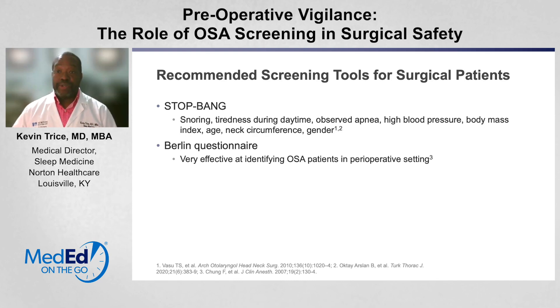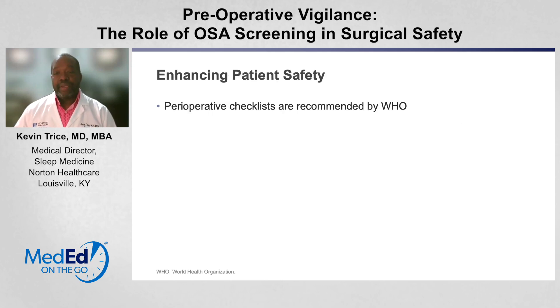These complications may have nothing to do with your surgery, but just having sleep apnea can be a significant risk factor for problems, increased hospital stay, and cost. We know that when it comes to enhancing patient safety, the World Health Organization recommends using perioperative checklists — not just for sleep apnea, but for other things as well.